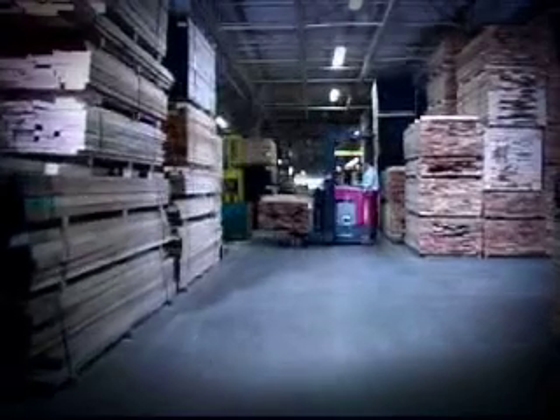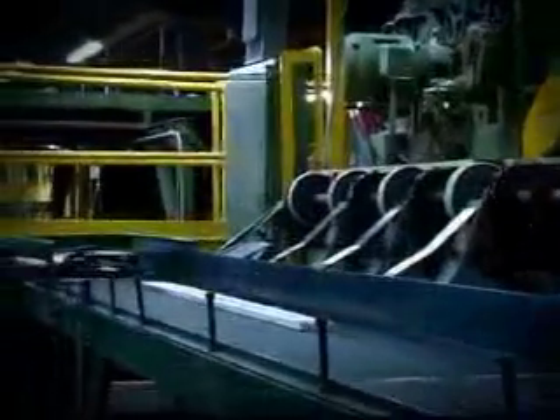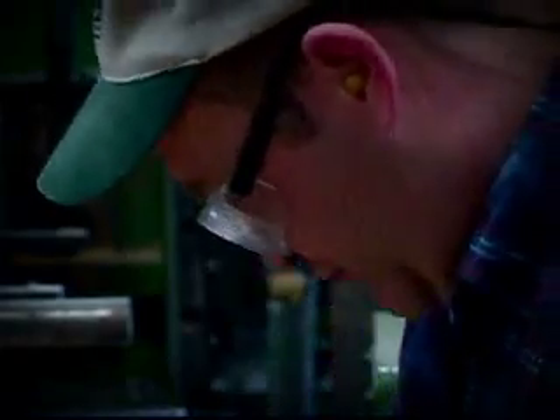Ever wonder what it takes to turn a stack of lumber into a work of art like this? Every one of our floor clocks begins as a stack of lumber dropped off at the loading dock. Each stack is carried to a conveyor system, where we inspect each piece and keep only the wood that meets our high quality standards. Our inspection continues as we mark each piece and then cut the wood to size for the individual components of our clocks. During this initial stage, we check to make sure each board meets our specifications.